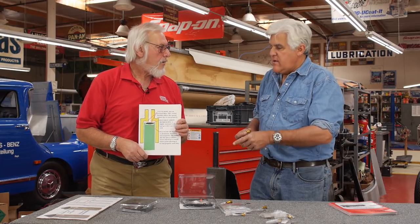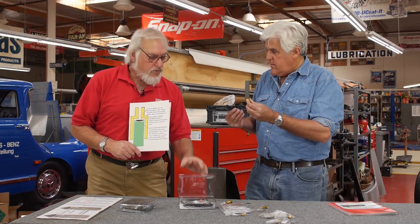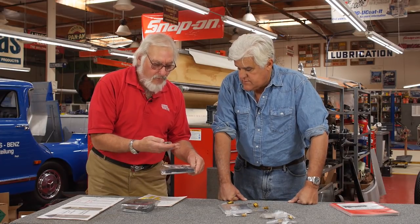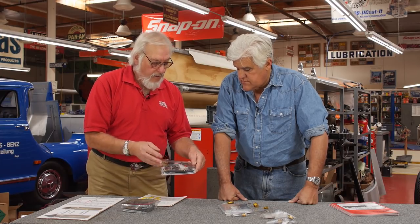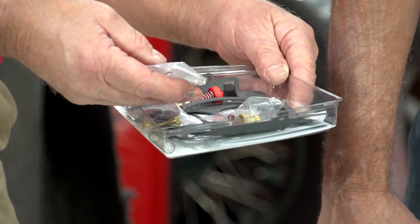Any carburetor you have — a Holley, a Carter, or whatever — you can call Daytona and they will send you the replacement. Generally, if you have to open up the carburetor, you're going to need a rebuilding kit anyway. They have all of the little bits and pieces: O-rings, gaskets, needles, and springs. This kit actually comes with two different needles and seats, two different lengths.